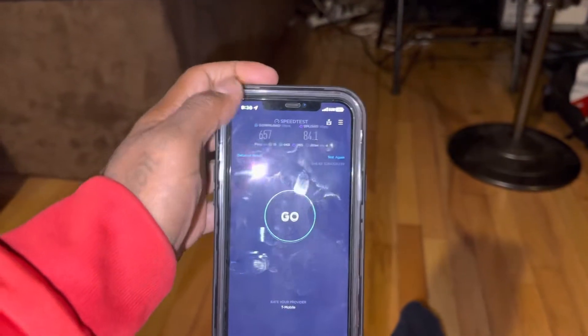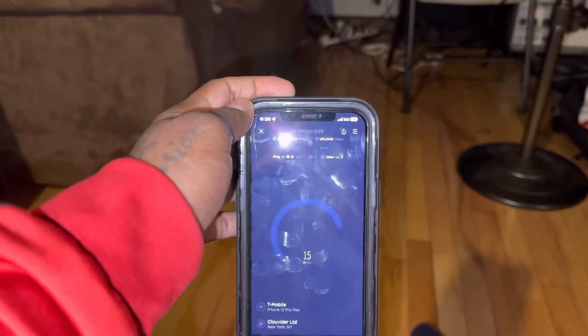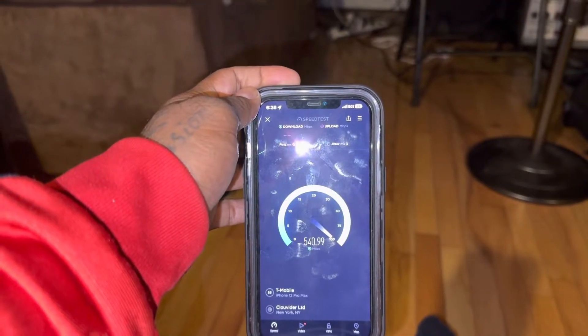Now, let's run the test one more time. This is in my house with T-Mobile, on the Magenta Max plan.